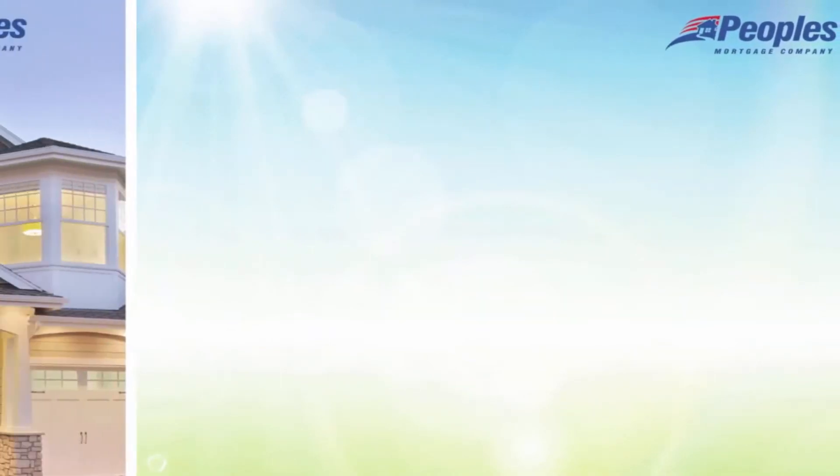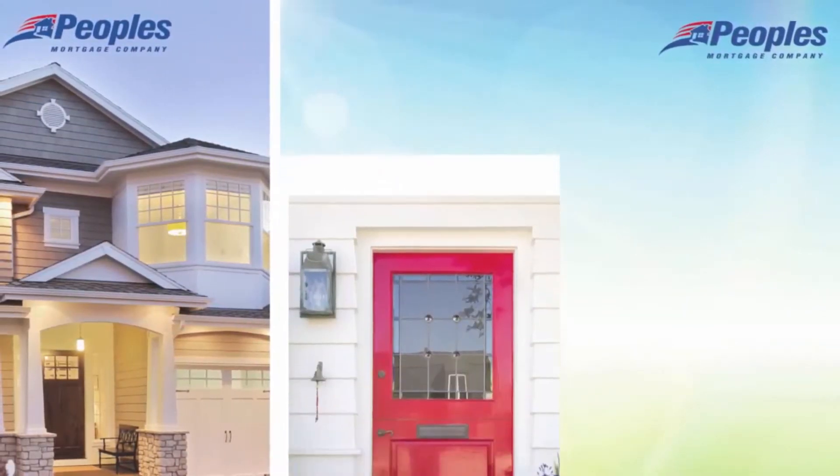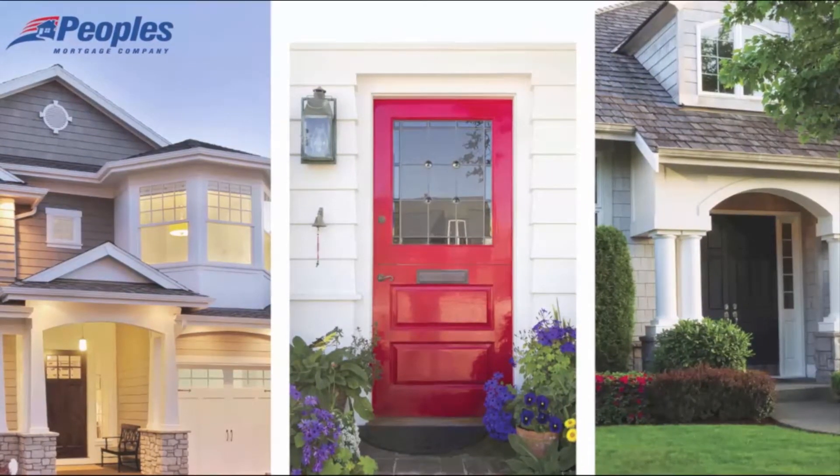Moving forward, you will receive a pre-approval letter and you can begin your house search. Now you're on your way to homeownership, and we are here for you every step of the way.